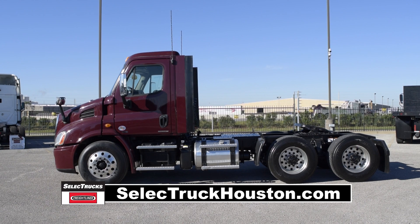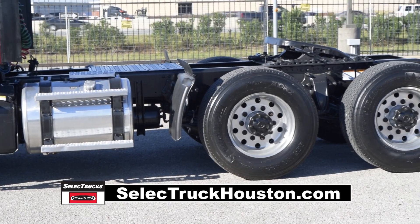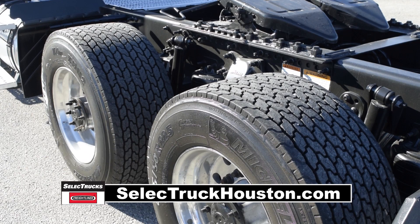This truck has a 2.64 gear ratio, a 170-inch wheelbase, 12,500-pound front axle, 40,000-pound rear axles, air ride suspension, air slide fifth wheel, 140-gallon fuel capacity, and four super single rear tires.